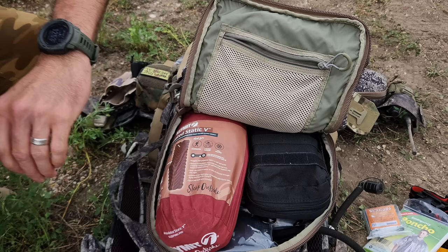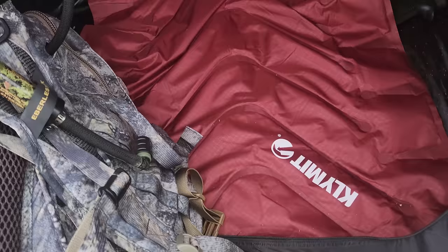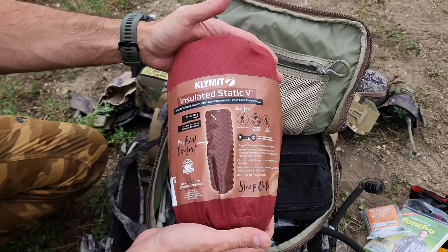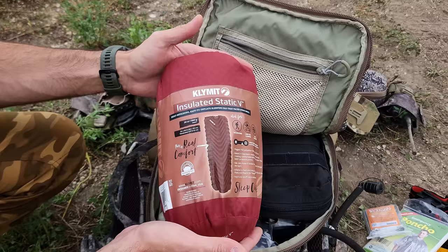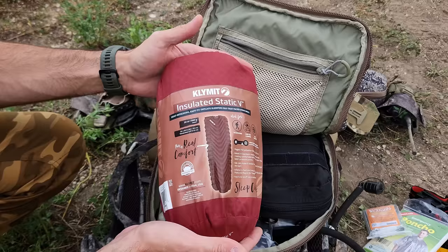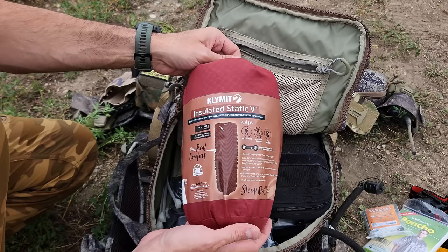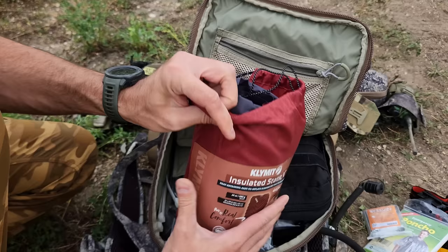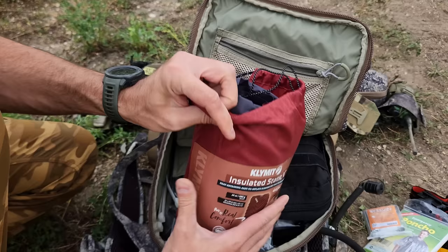This is the Klymit Insulated Static V sleeping pad. This is what I slept on last night — it's insulated, though not the best insulation rating of these types of pads. A lot of this system is a compromise based on time of year. This gets me some insulation and gets me off the ground, which will keep me warm. It will do the minimum during cold winter but be almost too much in summer — if you're going to run one system that can do just about everything, this can do that. I actually bought it refurbished and it works perfectly — I saved a ton of money and know it was inspected by the manufacturer.